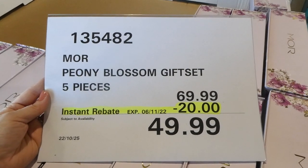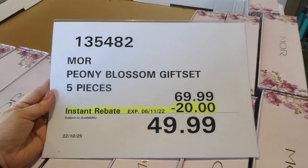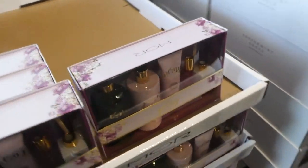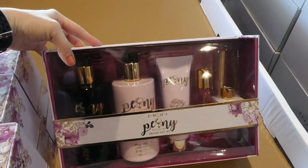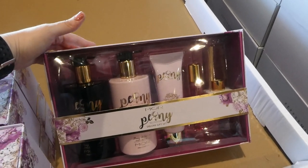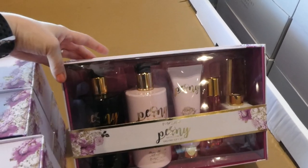More Peony Blossom gift set. It's a five-piece set for $20 off, down to $50 until the 6th of November. These were included in the initial email for the coupons — they're like an extra little thing, so they're not actually listed with the coupons themselves. They're additional ones and they're kind of like Christmas gifts that they're promoting.